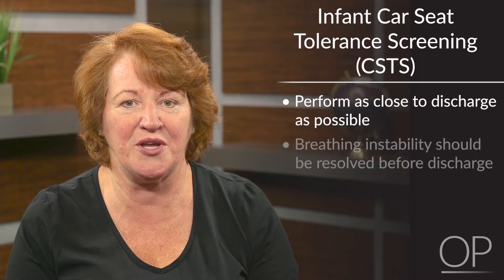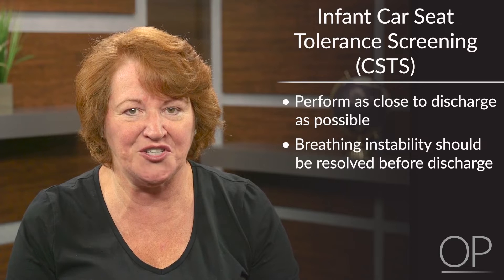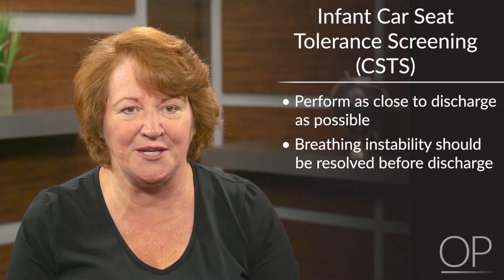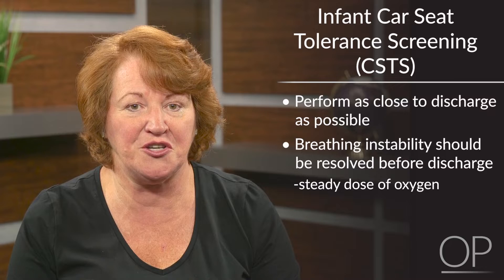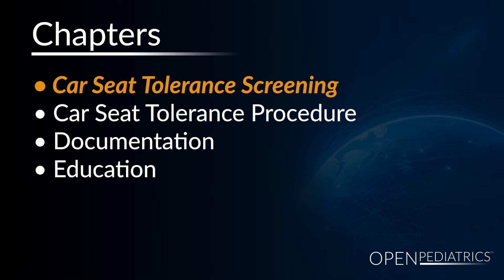Car Seat Screening should be performed as close to discharge as possible. Infants should be deemed ready for discharge, including the resolution of breathing instability. Infants who required evaluation for apnea, bradycardia, and desaturation events should no longer be under evaluation for breathing instability. Infants who are being treated with oxygen should be on a steady dose, with no further changes in the dose planned prior to discharge.